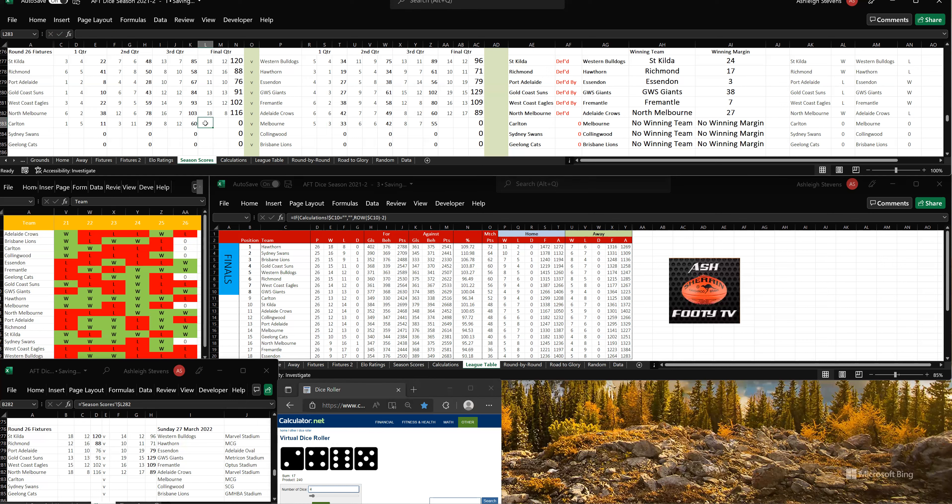It looks like Melbourne's going to win this. Carlton kicked 2-4, so that's 10 goals, 16-76. To Melbourne, 6 goals, 5, so that's 14 goals, 12-96. Melbourne win by 20 points.